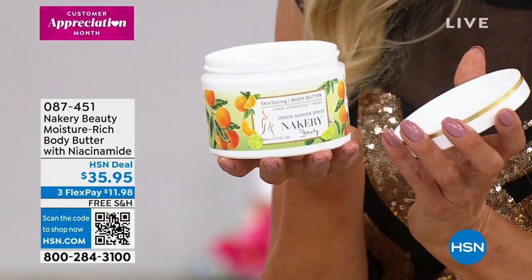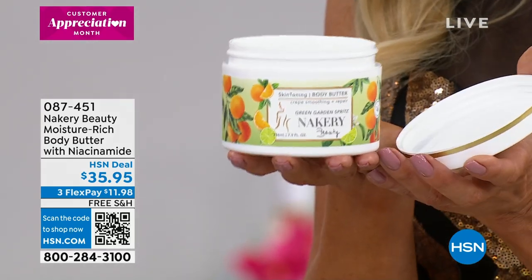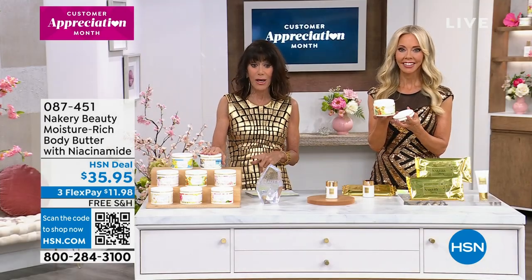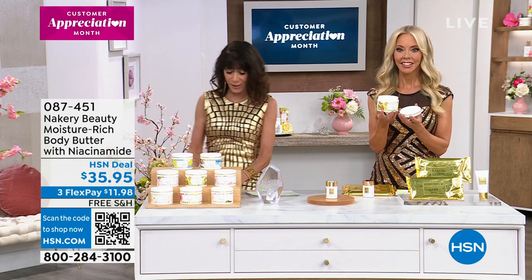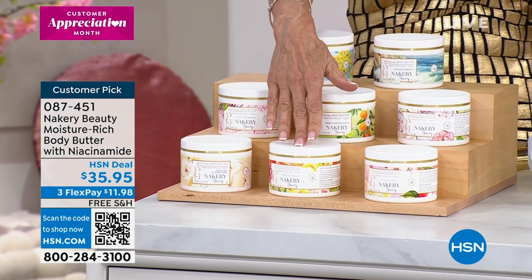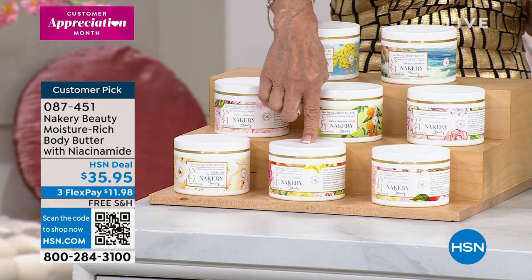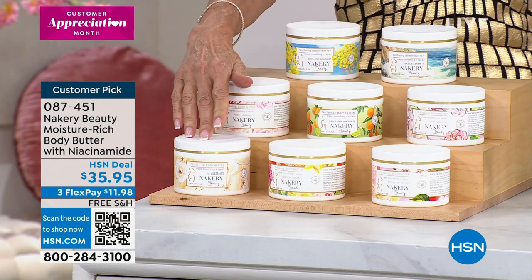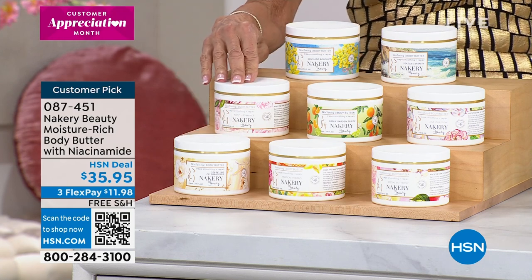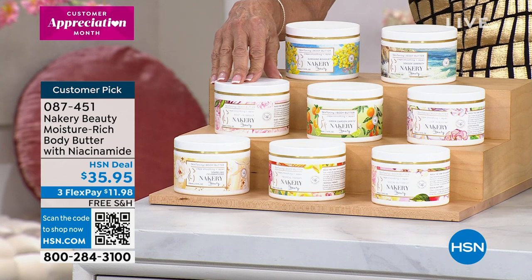A lot of you said, 'Liz, I want your new scent to be something very green and energizing' — that's what this is. Three flex pay, free shipping and handling, and you can go to hsn.com. It's also a big customer pick. Here are the scent choices: Social Butterfly — that's a fruity one — and Tropical Therapy, pineapple coconut.